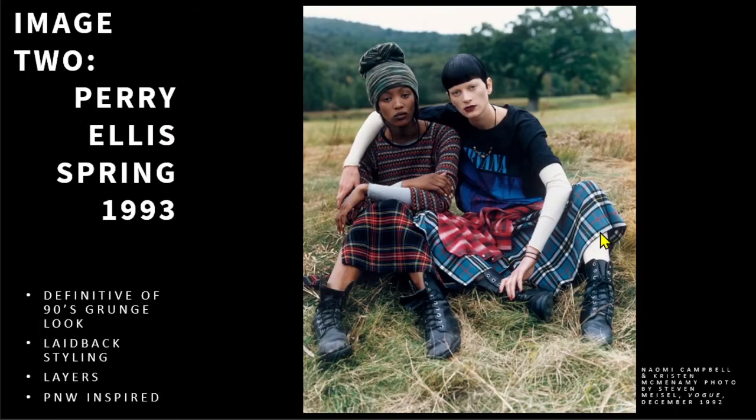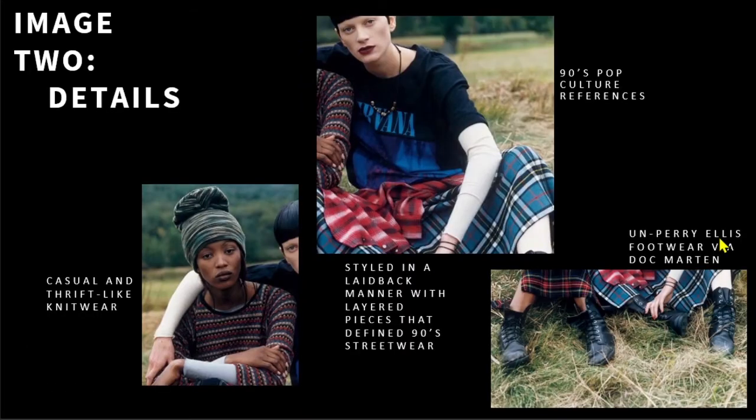Image 2 is of the Perry Ellis Spring 1993 collection, featured in the December 1992 Vogue. The collection was presented earlier that year. Marc Jacobs presented his now infamous Grunge collection for Perry Ellis' Spring 1993 line. He dressed models in pieces you would find in the closets of Courtney Love and grunge-loving Seattleites of the 90s. This consisted of knitted beanies, Doc Martens,